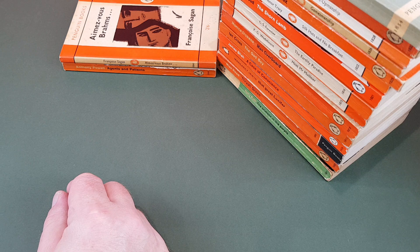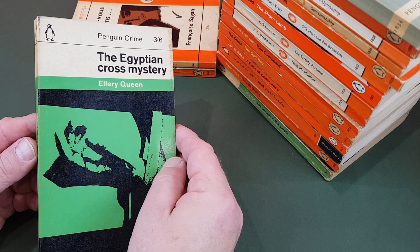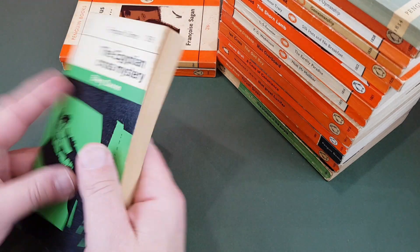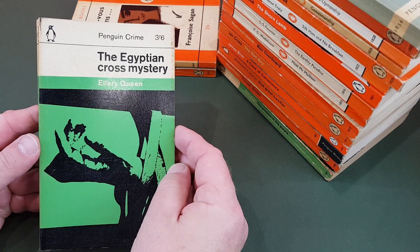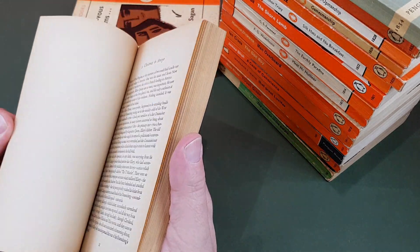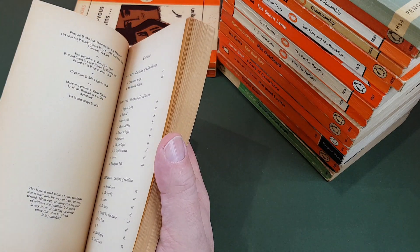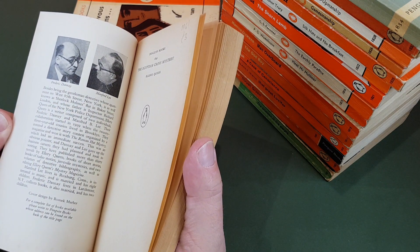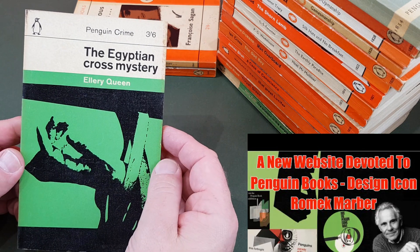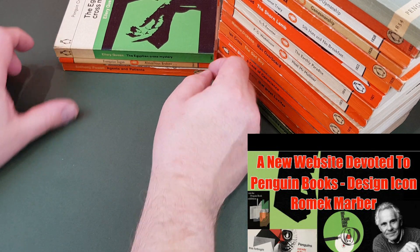1841, another little crime one — an Ellery Queen. By this point Penguin had started publishing Ellery Queen and they were going down pretty well. This is The Egyptian Cross Mystery. I really, really love Penguin Crime from this period — it's just fantastic. The Simenons, the Dashiell Hammetts later on are brilliant. 1962 still, with a cover designed by Romek Marber — a great designer. He recently had a dedicated website launched to celebrate his work, which I've done a little video on.